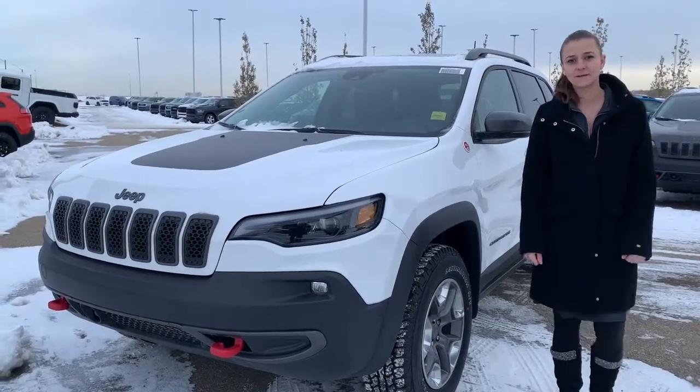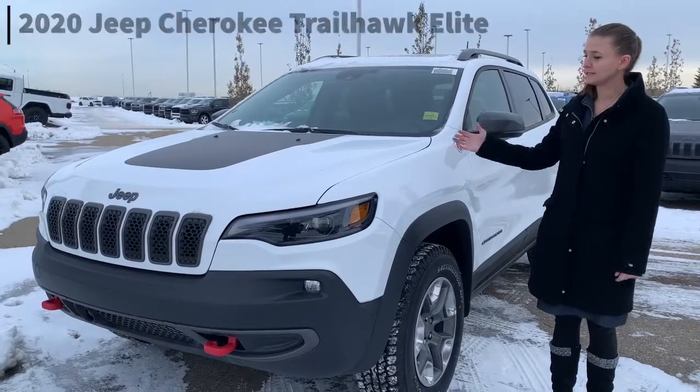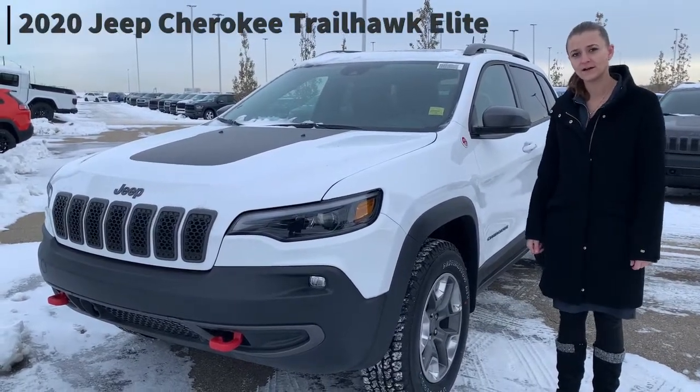Hey there, Katie here from Sherwood Park Dodge. I'm in front of this 2020 Jeep Cherokee Trailhawk Elite.